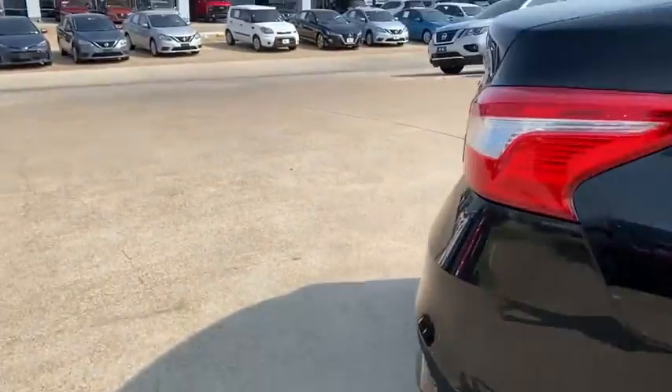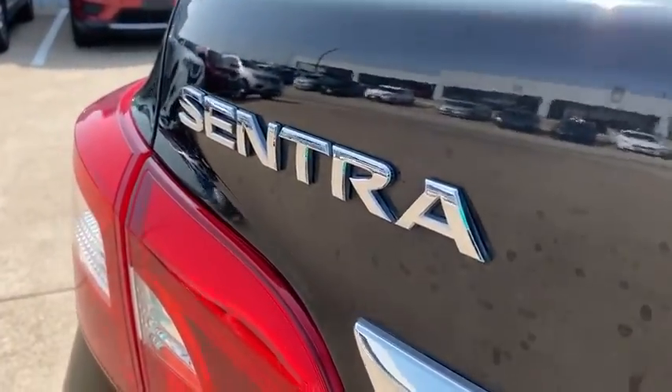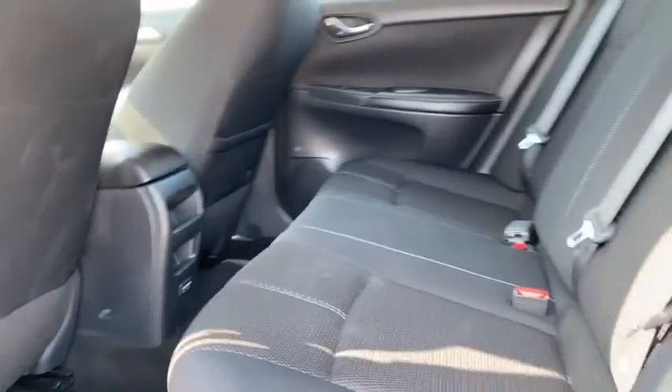Cloth seat trim, driver vanity mirror, front reading lamp, tilt steering wheel. This vehicle offers reliability and good looks at a great price. So come in and take a test drive today.